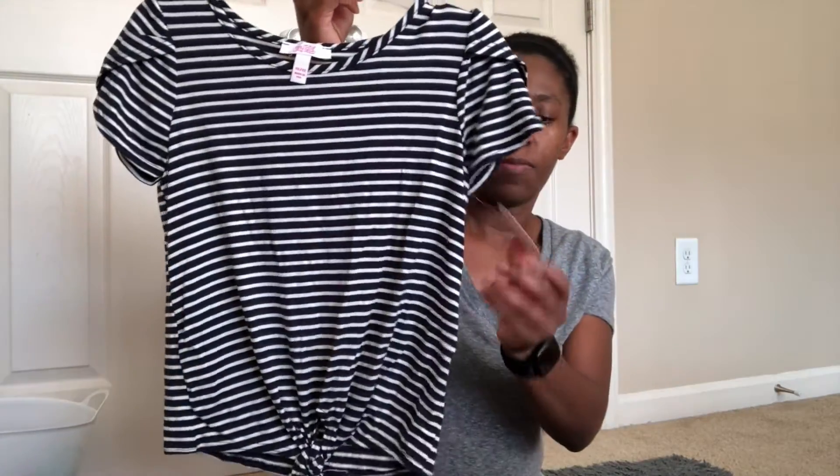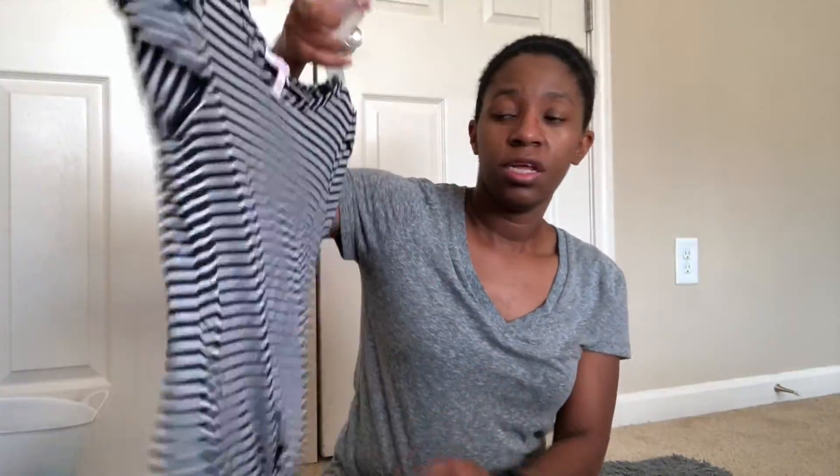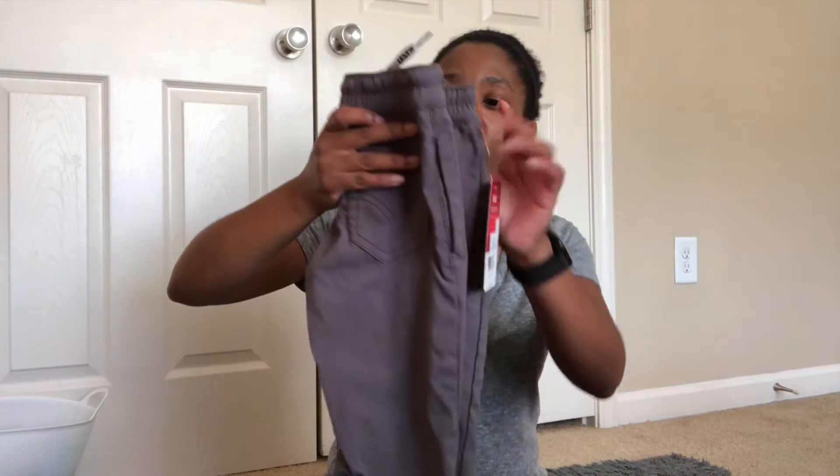For my daughter I got her this cute little shirt, it's by Ponytails - never heard of it - but it was $7.50 so I was like, I'll try it. I like the little tie at the bottom and the cute shoulders. She's in a 10-12 for shirts, and for pants she wears an eight or medium or nine - it just depends on the brand.